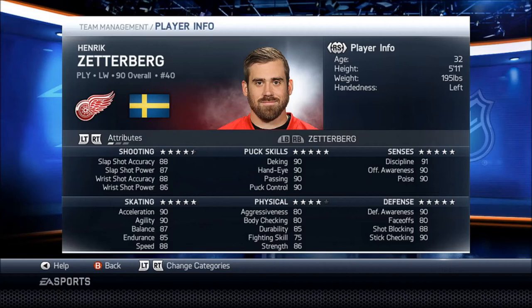We got Henrik Zetterberg, 90 overall. He's not bad at speed, but overall he has really nice stats.